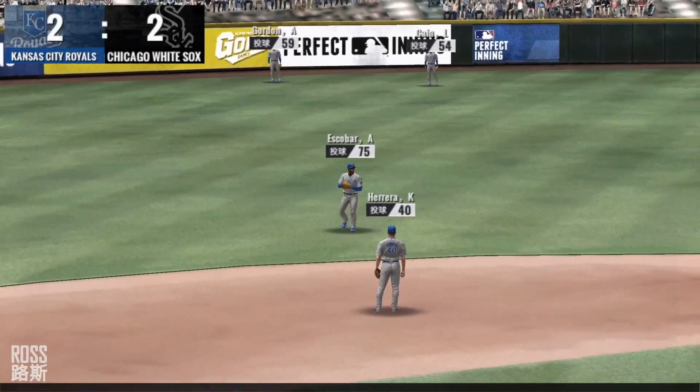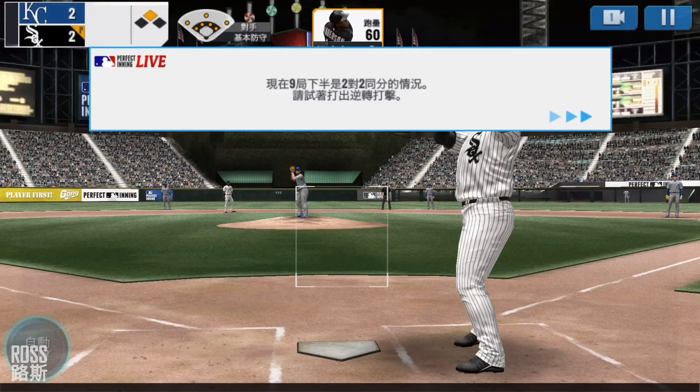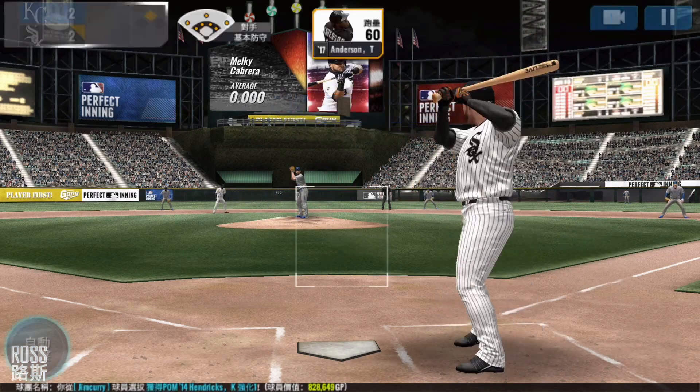He is safe at the plate. Runner on second. The batter's stepping up to the plate. Here's the windup and the pitch. In there for a strike. Strike one.